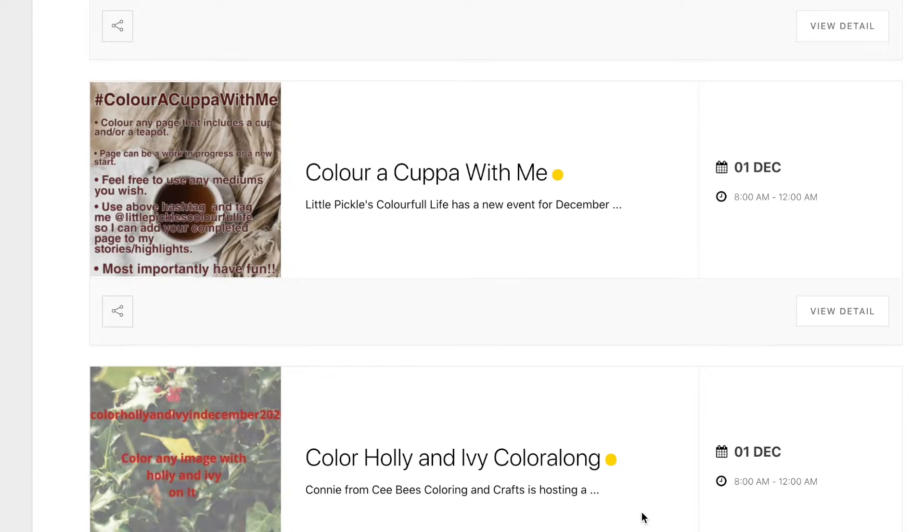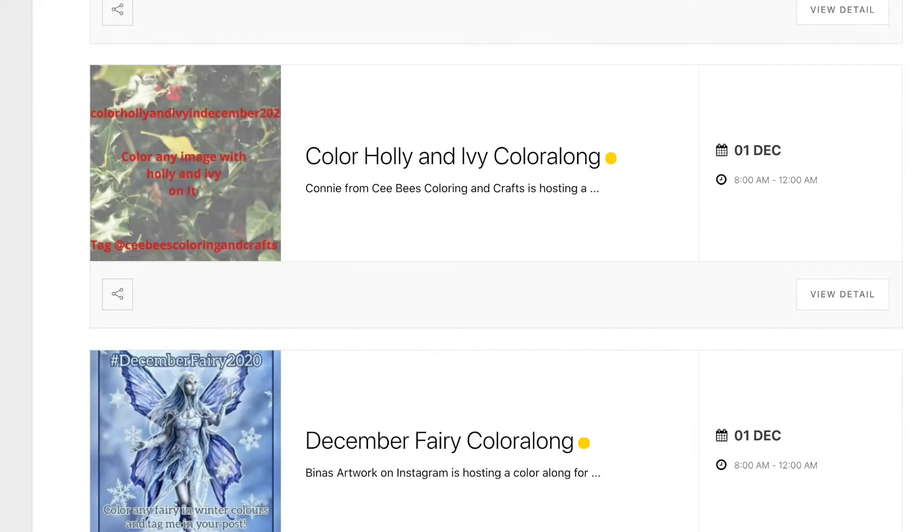Little Pickle is hosting Colour a Cuppa with Me, and I love a cuppa — I've got one right now even though it's stinking hot. All you have to do is colour a picture that has either a cup or a teapot, or both in it, and check out her Instagram for all of the details.